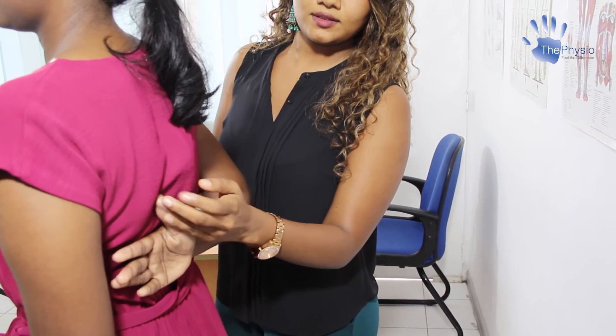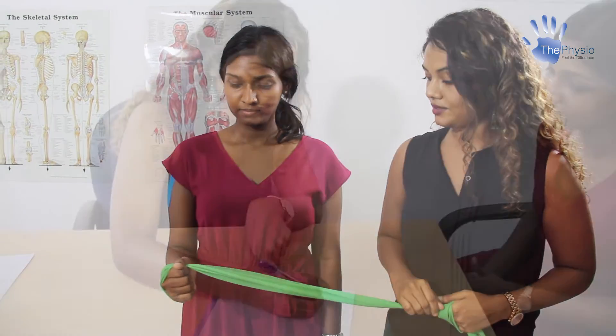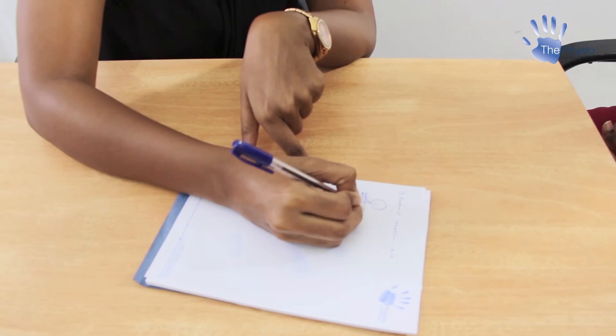This includes educating you about your condition, advice on further self-management strategies, and exercise rehabilitation to resolve underlying muscle, joint, and nerve issues. Now that you know what our initial consultation involves, contact us today so we can help you on your road to recovery.